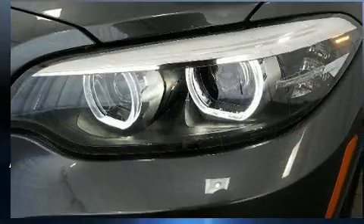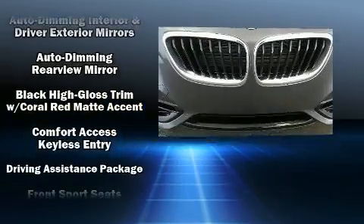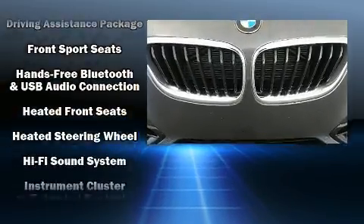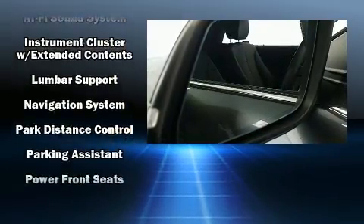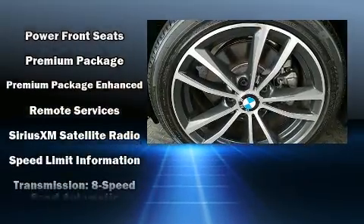Everything is where it ought to be, from the dashboard controls to the door locks and window controls. BMW ensures the safety and security of its passengers with equipment such as knee airbags, integrated rollover protection, and four-wheel disc brakes with ABS.